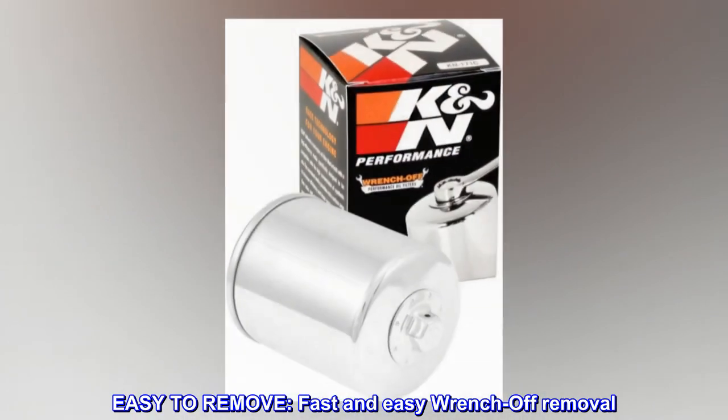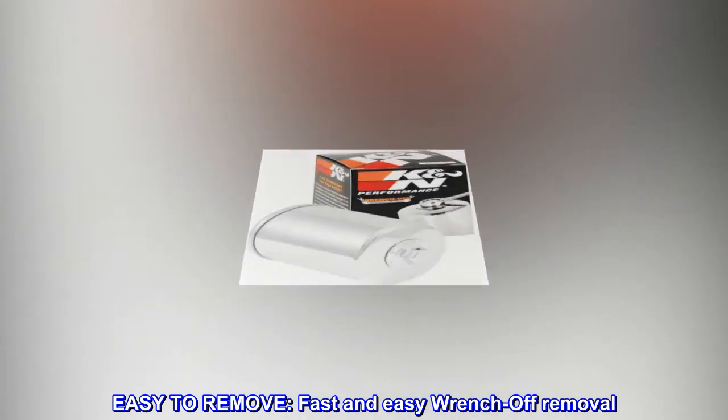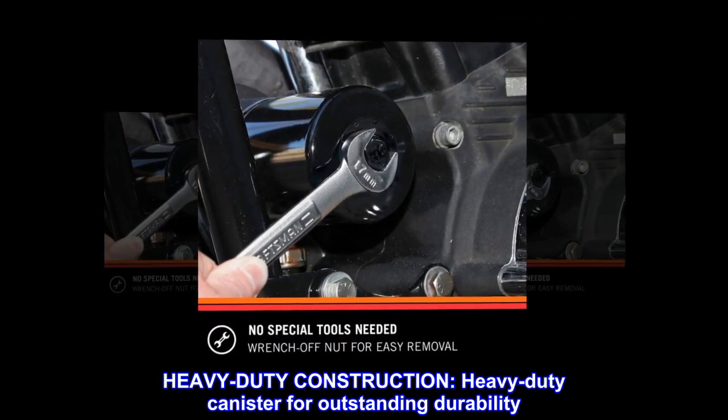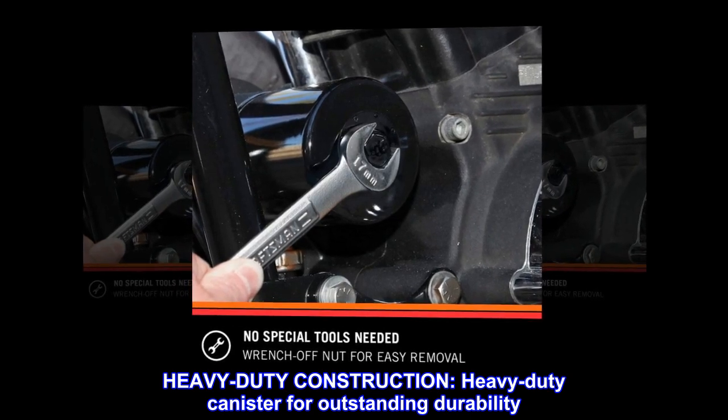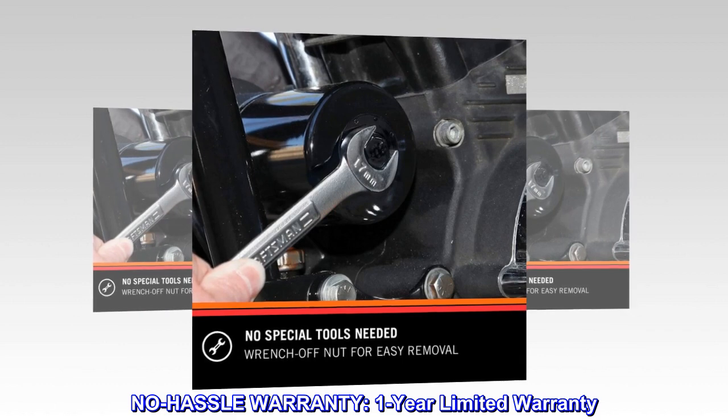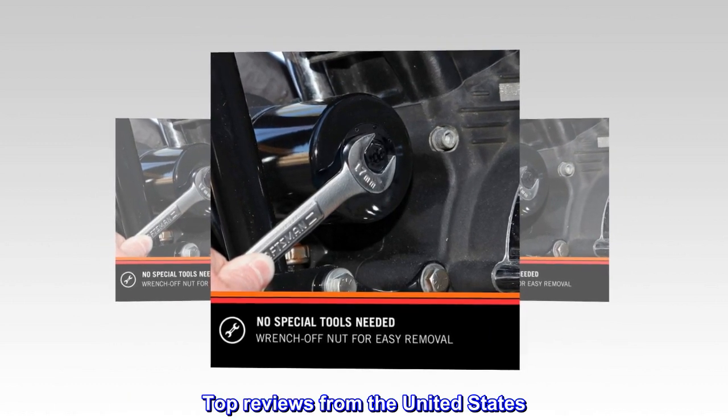Easy to remove: fast and easy wrench-off removal. Heavy-duty construction: heavy-duty canister for outstanding durability. No-hassle warranty: one-year limited warranty. Top reviews from the United States.